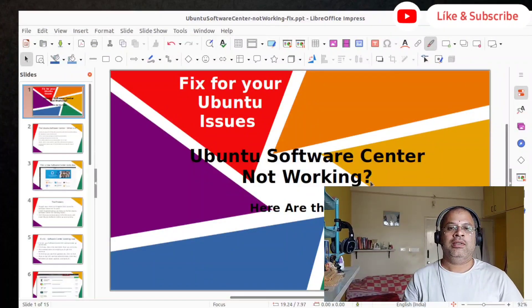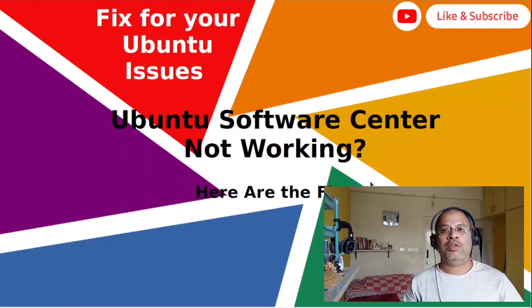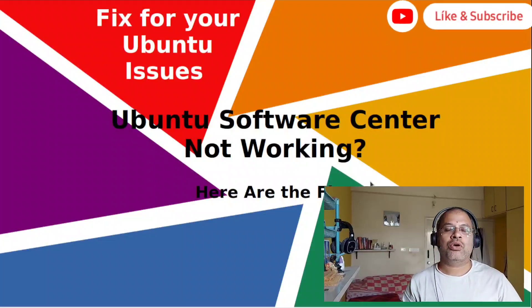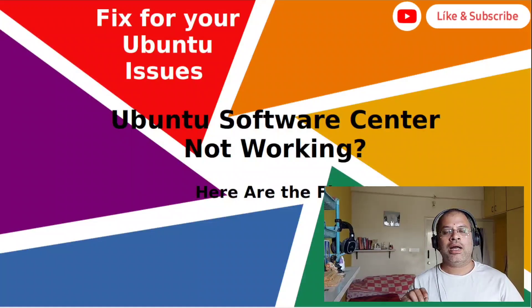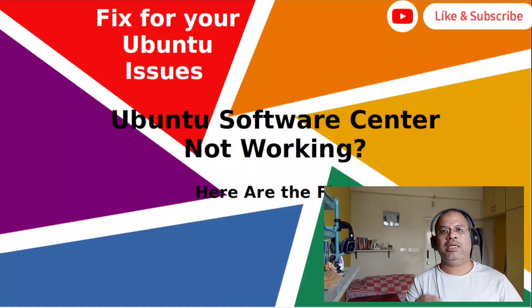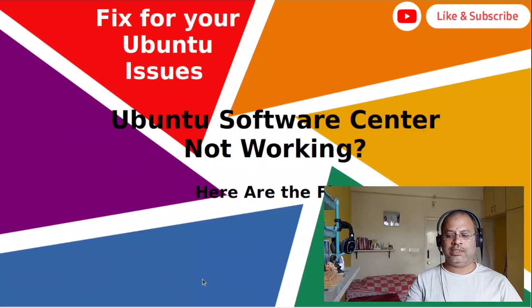Hi guys, this is Hari Krishan. Today I'm back with a new video for a new fix for your Ubuntu issues. The issue I'm going to talk about today and give you a solution for is Ubuntu Software Center not working. There could be various different reasons why it is not working — I'm going to tell you about four to five fixes which you can solve based on the condition you are getting.